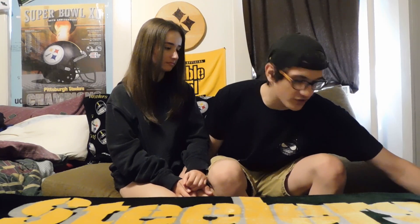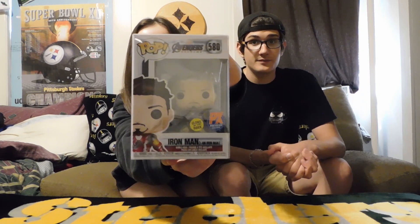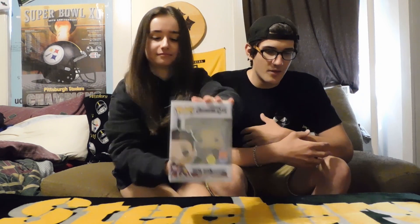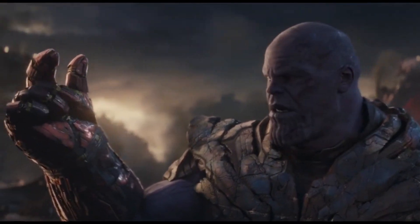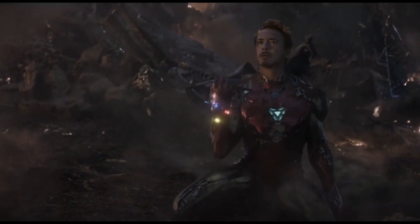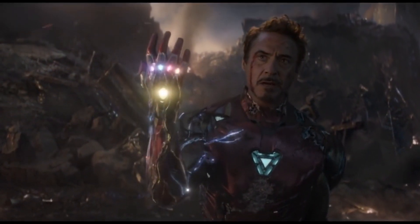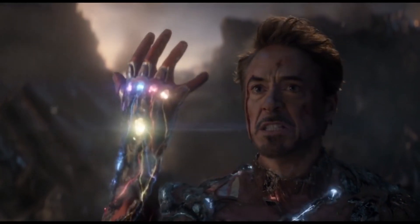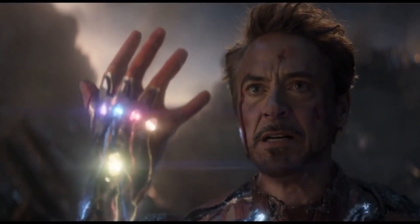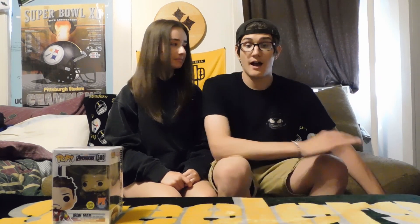First we're gonna start off with the two easier pieces. This is the I Am Iron Man pop, glow in the dark, Avengers Endgame — the biggest blockbuster ever made in history. 'I am inevitable... I am Iron Man.' And I was like, I'm getting them the day they drop — found these at the comic store and it was a great find.